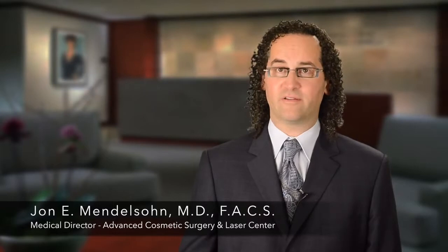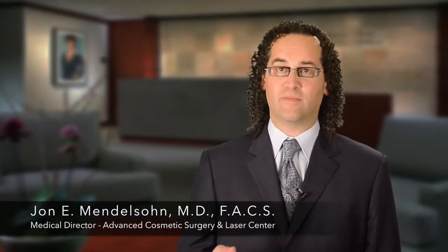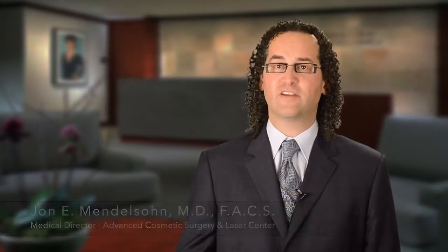Botox Cosmetic treats what we call dynamic or active wrinkles. These are wrinkles that we see when we use our muscles — the muscles of facial expression. When I'm frowning I have these lines, when I'm raising my brows I have the horizontal lines, and when I'm smiling I have what we call crow's feet.